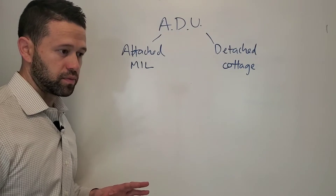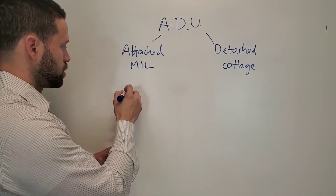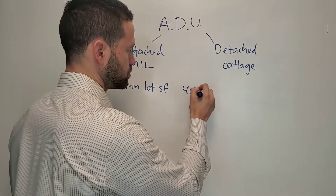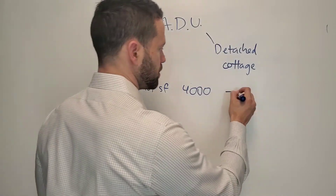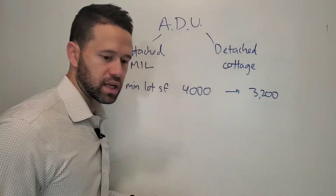Here are some of the things that changed. The minimum lot square footage was 4,000 square feet. You needed to have a 4,000 square foot lot before you could start building detached cottages and things like that. That changed to 3,200. So the lot size got smaller.